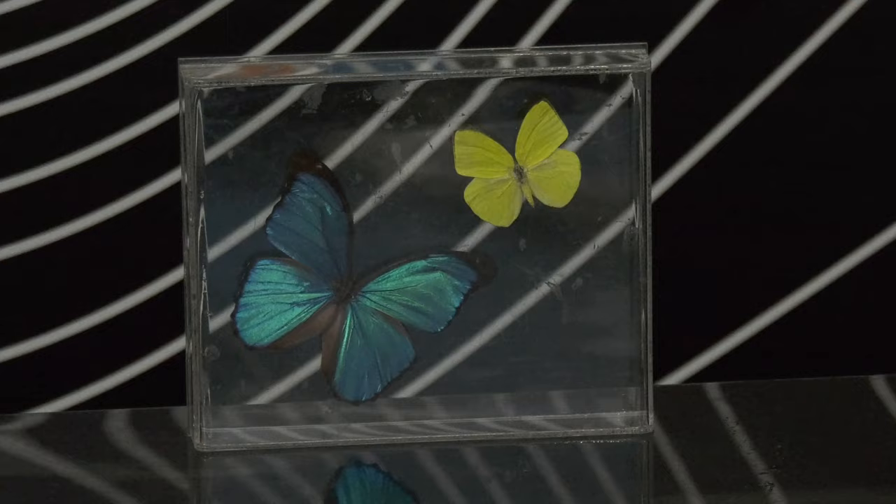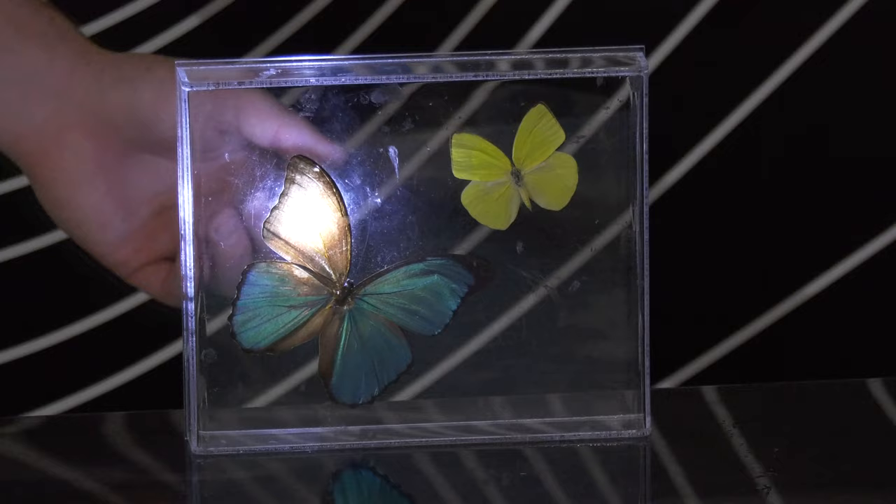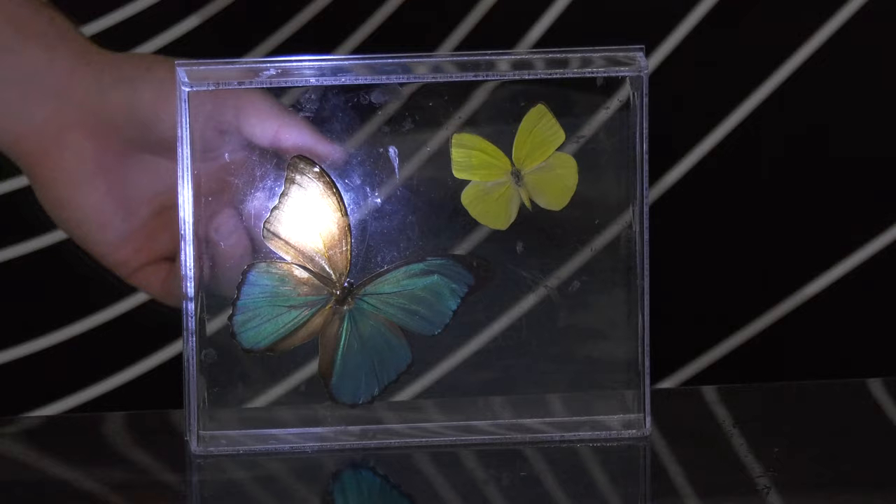Now let's take a closer look at this butterfly wing. I'm guessing if I asked most of you what the color of this butterfly is, you'd all say blue. However, if we shine a light through the back of the butterfly, we can see that the butterfly wings are actually brown.